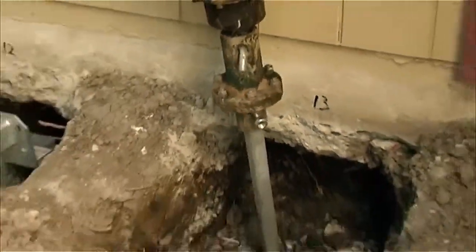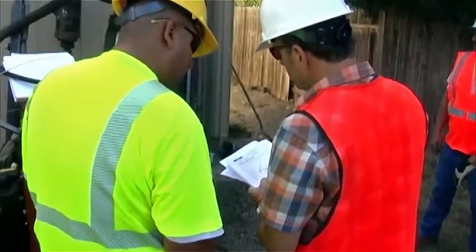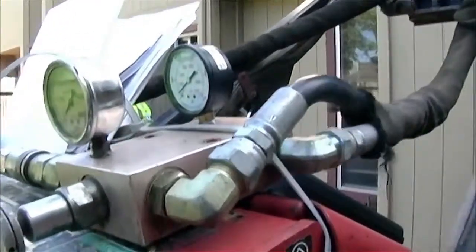Before work begins, we conduct an in-depth analysis of your foundation using leveling tools to accurately measure settlement from multiple reference points. A plan is then documented to repair your foundation and securely stabilize your home.